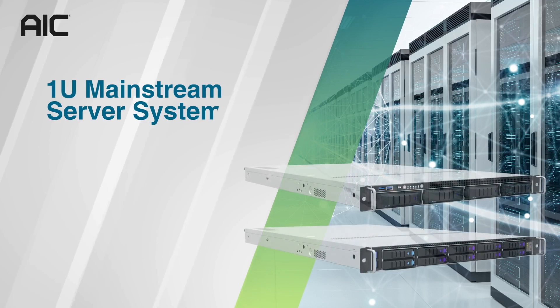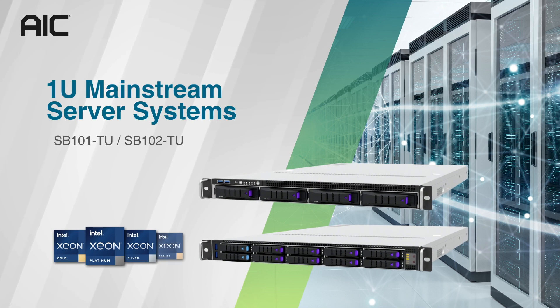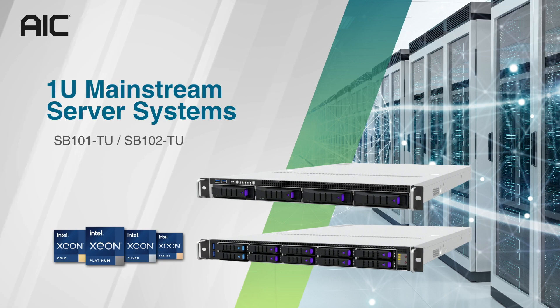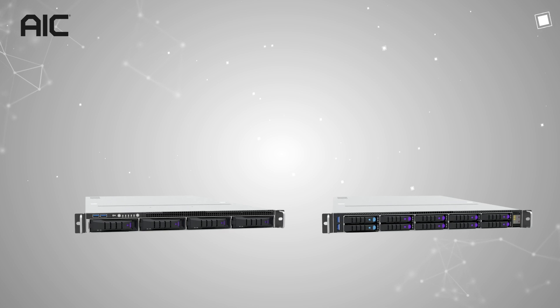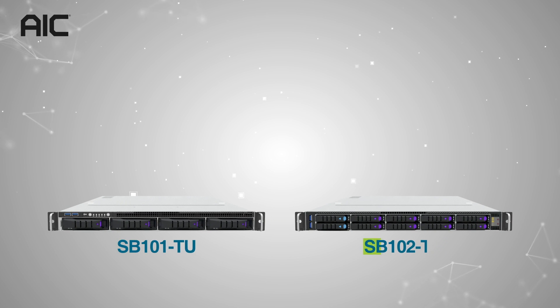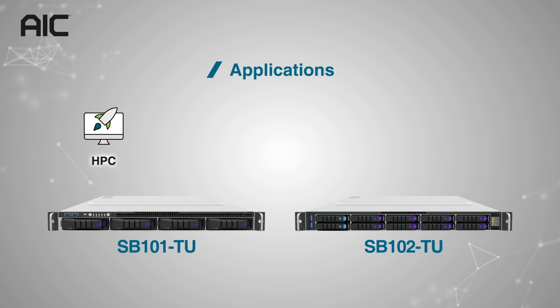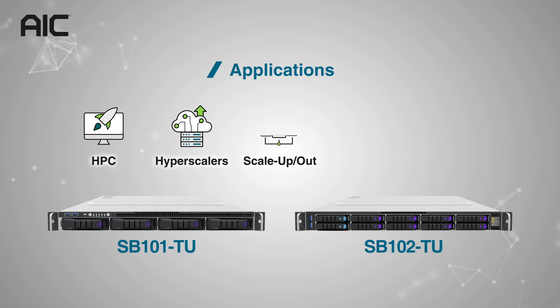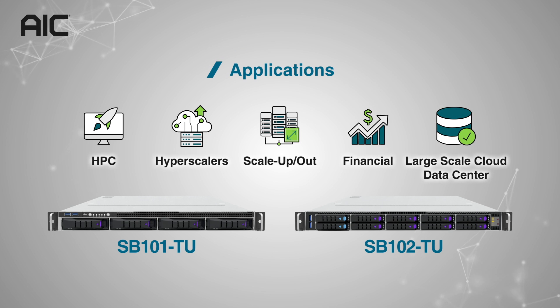AIC is pleased to present brand-new 1U Mainstream Server Systems, SB101-TU and SB102-TU. Powered by the new AIC Server Board Tucana, SB101-TU and SB102-TU are ideal for applications such as HPC, Hyperscalers, Scale-Up and Scale-Out, Financial, and Large-Scale Cloud Datacenter.